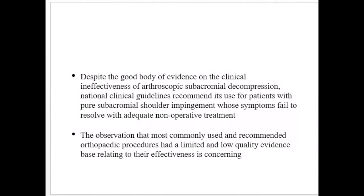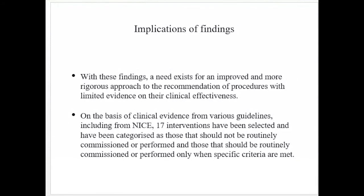Some interventions are not clinically effective, or may be effective only in specific circumstances. For example, although arthroscopic partial meniscectomy in patients with knee pain and meniscal tear is not recommended — especially in those with significant or end-stage osteoarthritis — guidelines suggest it can be used for specific types of meniscal tears in patients who have not responded to non-surgical treatment. Despite good evidence on the clinical ineffectiveness of arthroscopic subacromial decompression, national guidelines still recommend its use for patients with pure subacromial impingement whose symptoms fail to resolve with adequate non-operative treatment.